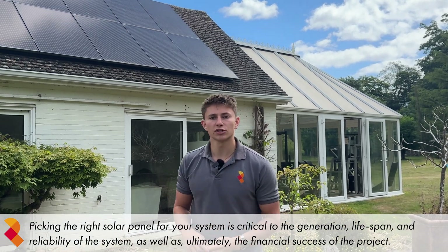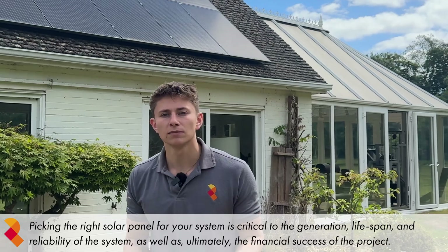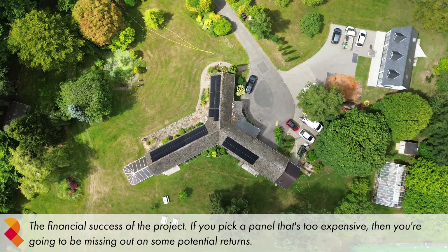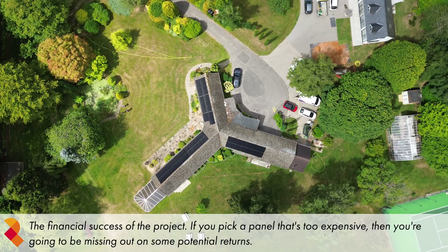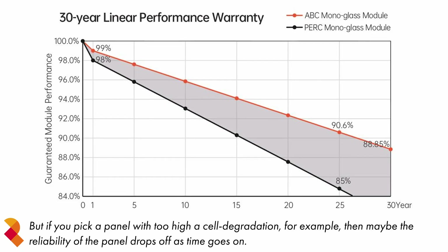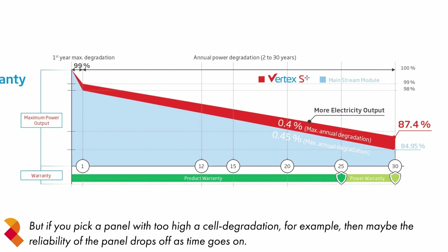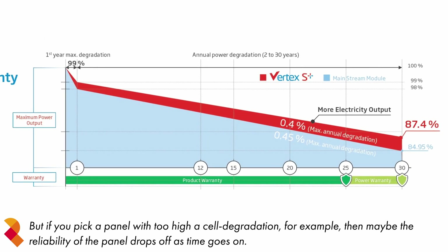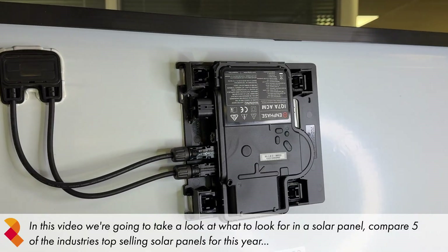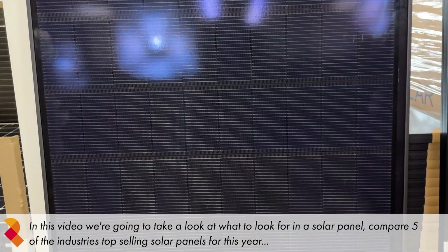Picking the right solar panel for your system is critical to the generation, lifespan and reliability of the system, as well as ultimately the financial success of the project. If you pick a panel that's too expensive, you're going to be missing out on some potential returns. But if you pick a panel with too high a cell degradation, the reliability of the panel drops off as time goes on. In this video, we're going to take a look at what to look for in a solar panel and compare five of the industry's top selling solar panels for this year.